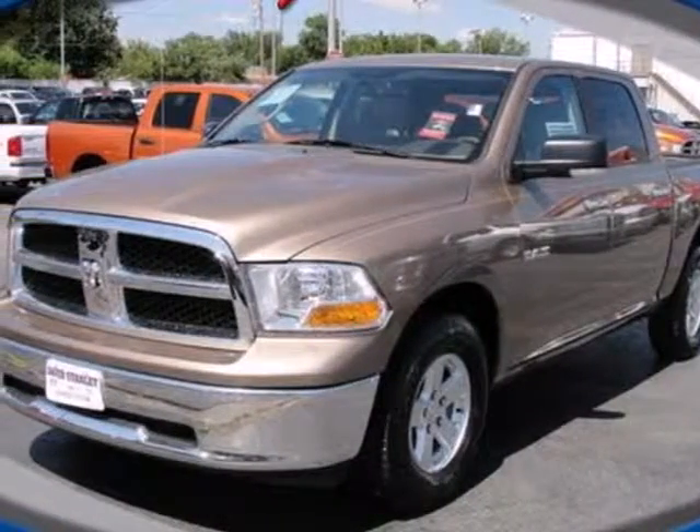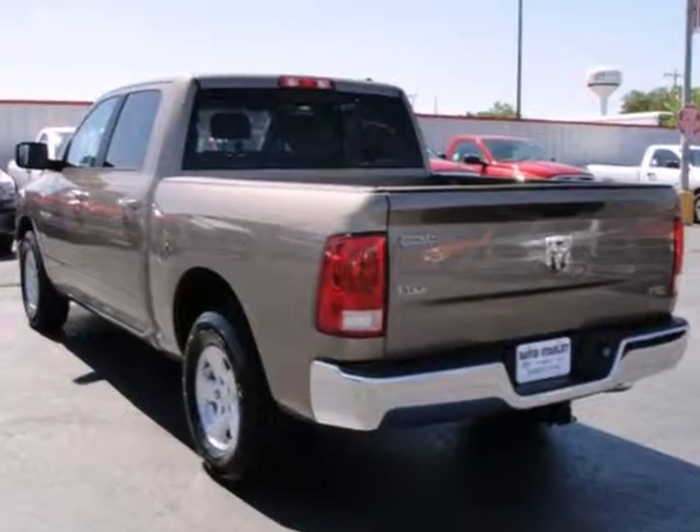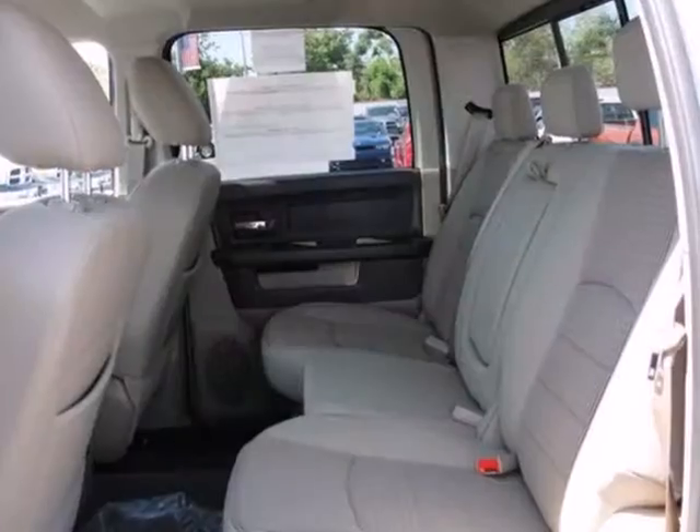Here's a 2010 Dodge Ram 1500. This ever-popular Ram 1500 is loaded with standard features including air conditioning, power steering, side impact door beam, brake hill holder, and front head airbags.